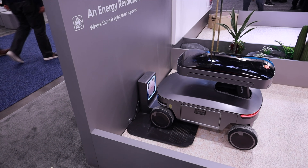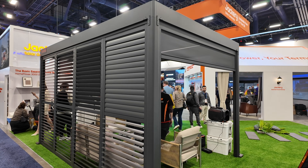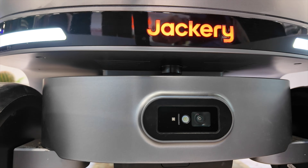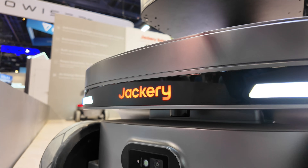Jackery is clearly thinking about the entire ecosystem, from the rugged 1500 Ultra to the futuristic Solar Gazebo and the Mars Bot. I'd love to hear your thoughts — how would you use a solar bot that follows the sun? Let me know in the comments below. I'll leave links to all this gear in the description. That about wraps it up for this video. Thanks guys for watching. Be blessed — I'll see you in the next one.